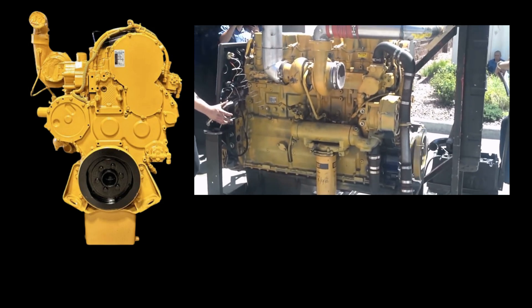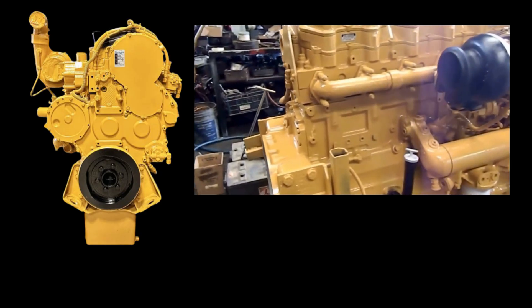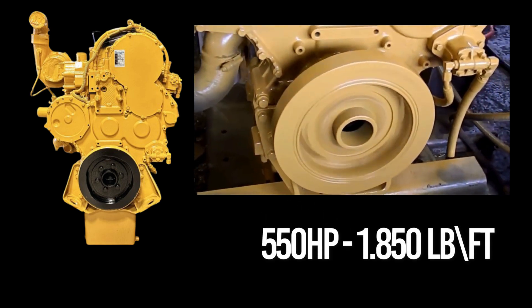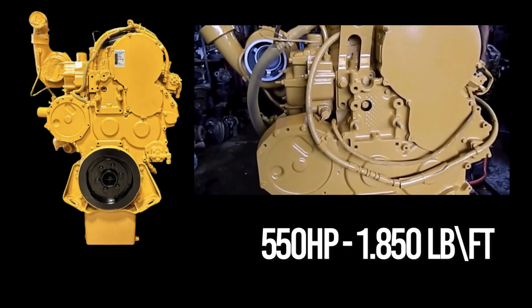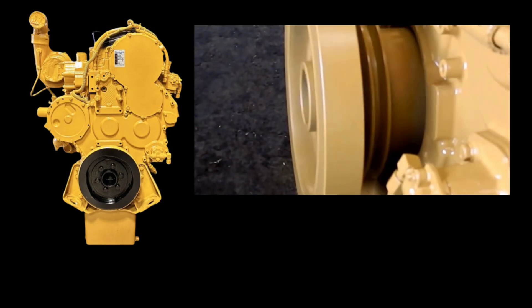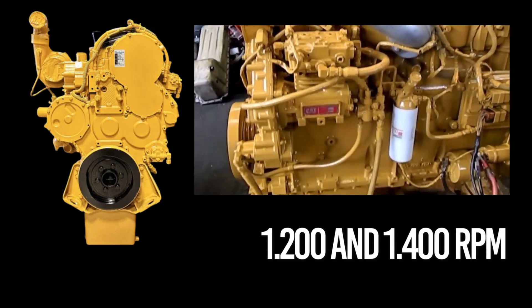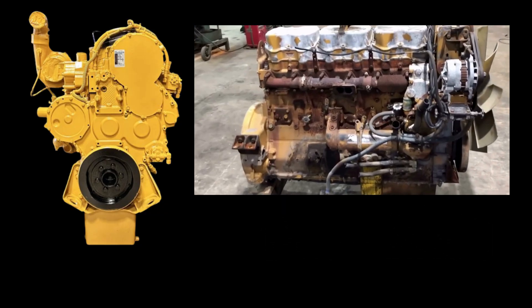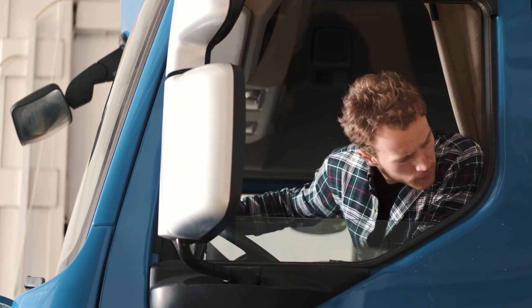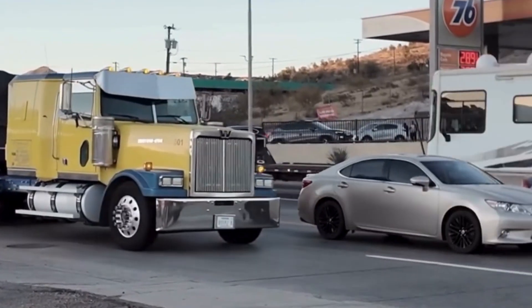The CAT 3406E — more specifically, the legendary 2WS — a code name drivers still trust with their lives on the road. With 14.6 liters of displacement, this inline-six delivered 550 horsepower and matched the Red Top with 1,850 pound-feet of torque. But the CAT was a different animal altogether. Where the Red Top climbed toward peak RPM, the CAT struck early — its torque hitting hard between 1,200 and 1,400 RPM. This gave it a unique edge in stop-and-go driving, mountain climbs and rough terrain. Many drivers say the CAT launches stronger, especially under heavy loads. It's the engine that doesn't wait — it acts. It doesn't scream, it growls.